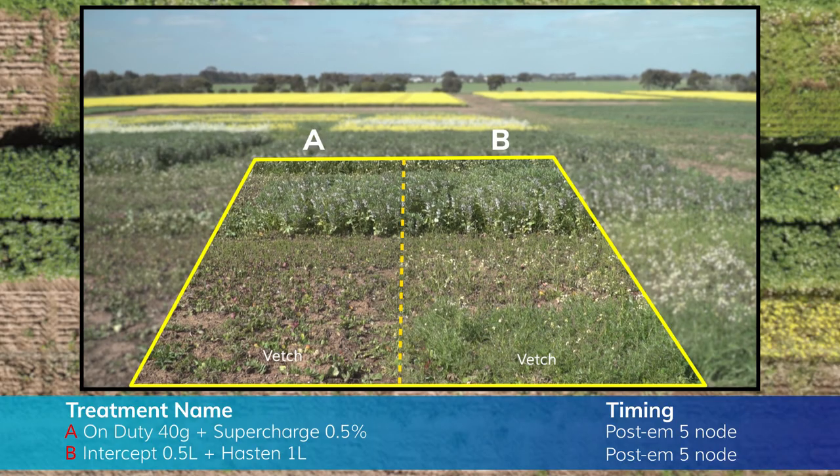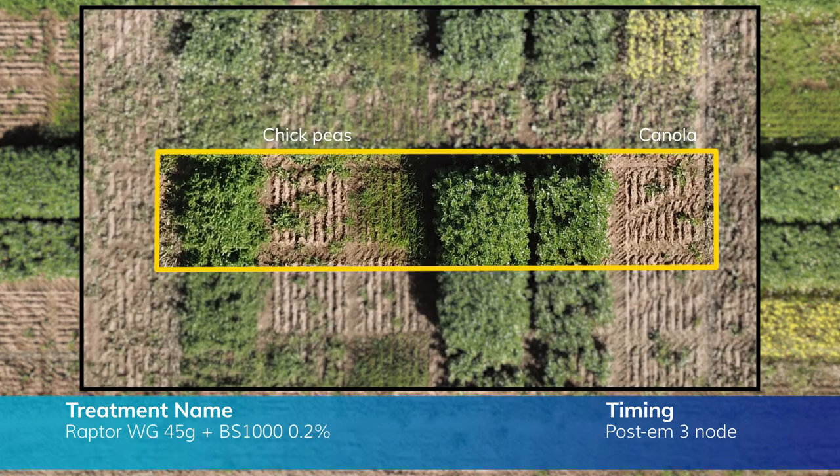Intercept at three node has basically done as expected and killed everything except the imi-tolerant beans and the vetch. On Duty is similar but has been much harsher on the vetch, so the addition of imazapic is not favourable in that case. On Duty used later at five node has been harsher again on all crops. Raptor has been tolerated by everything at three node except the TT canola and the chickpeas, but there was more of an effect on the conventional beans compared to the imi-tolerant beans.